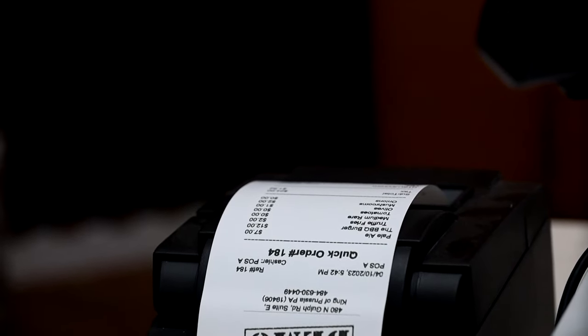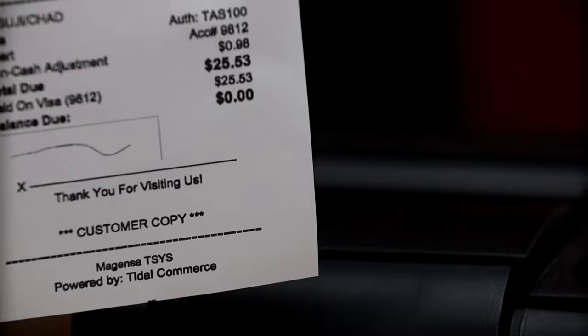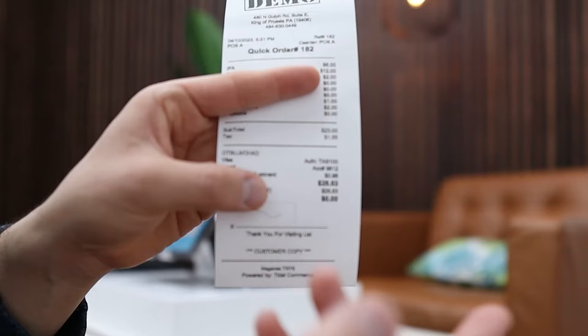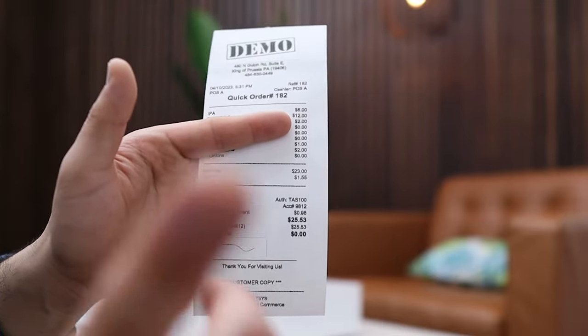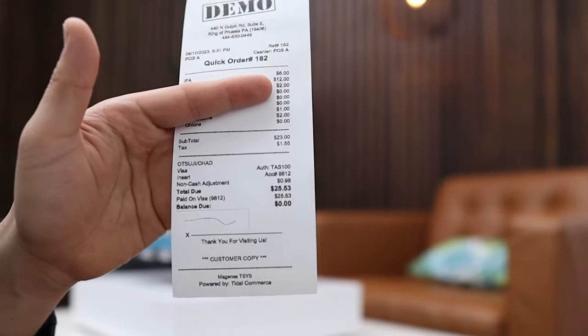It's going to print out the receipt right here. Our customer paid a non-cash adjustment — which is just a fancy term for the credit card processing fee — of 98 cents. So our customer paid that 98 cents in credit card processing fees, so that you as the business owner do not have to pay those fees at the end of the month.